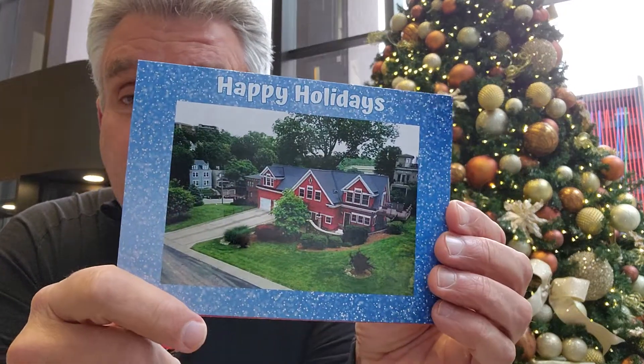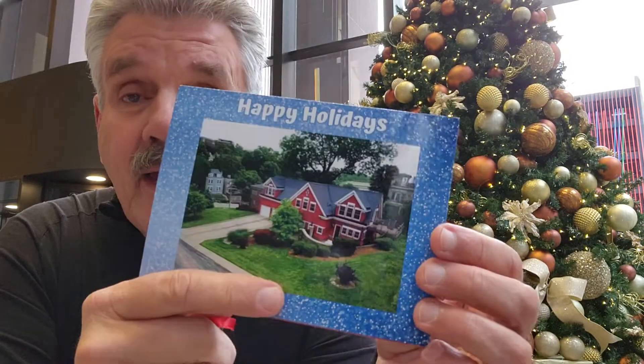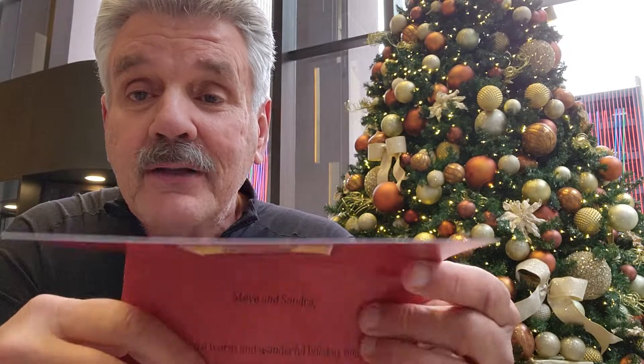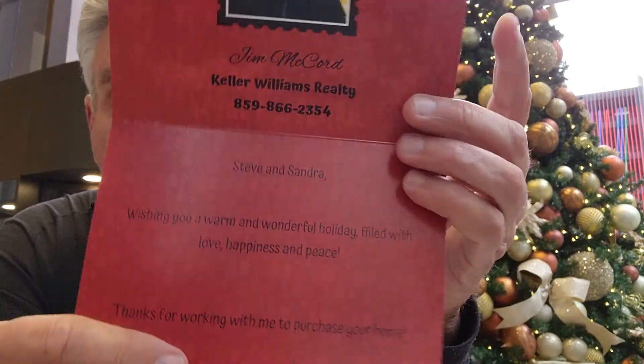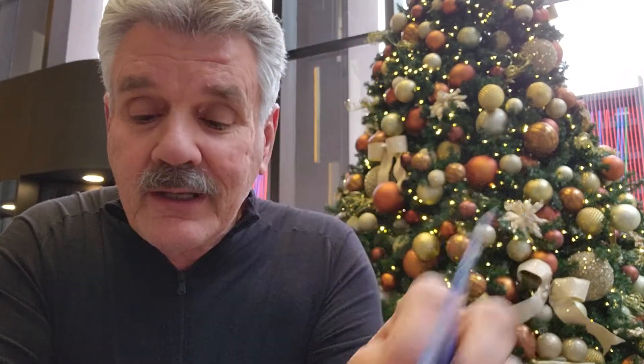It works great for my clients. Send them a custom Christmas card with a photo of the house they bought from you. They're going to get this card — photo of the house they bought, your holiday message on the inside, your phone number, your photo on the back, Happy New Year 2023.